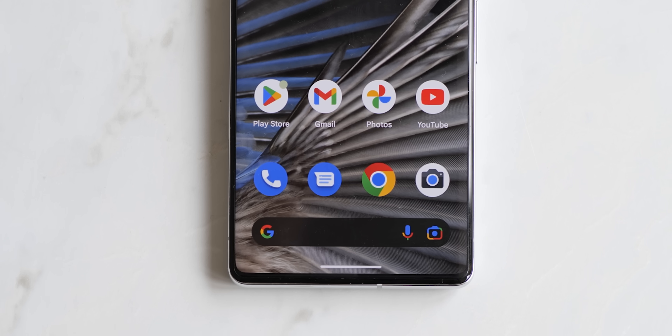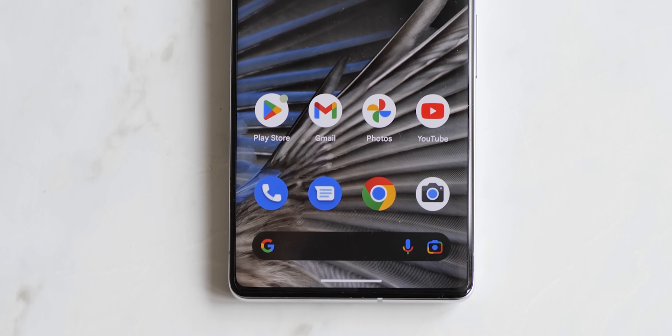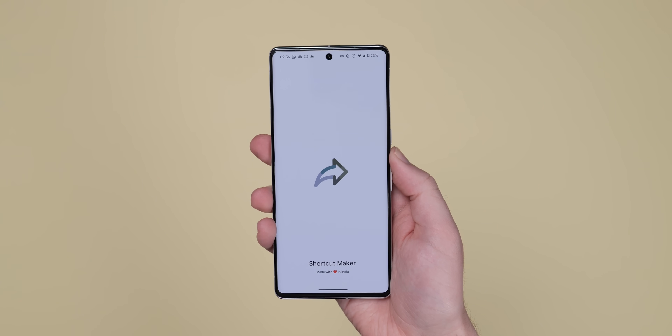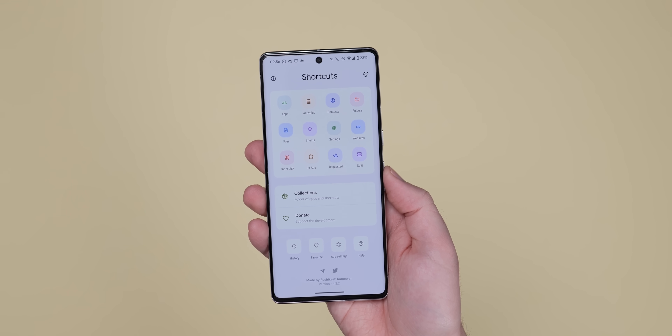So you consider yourself well-versed in Android — you know all the apps, or at least you think you do. Well, here are some that we think even hardcore Android users might want to check out, so let's get into it.